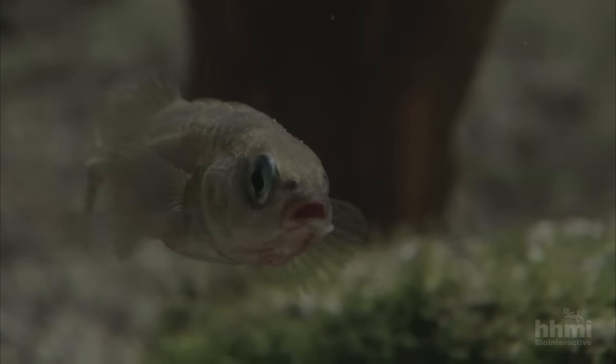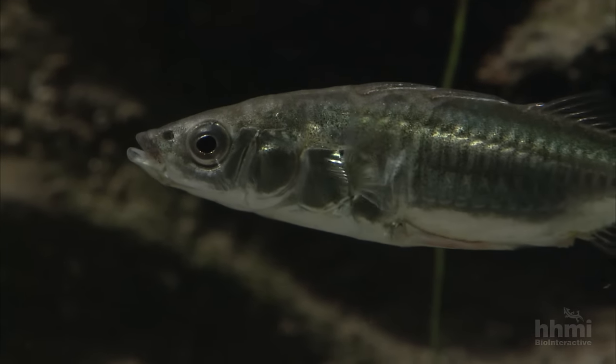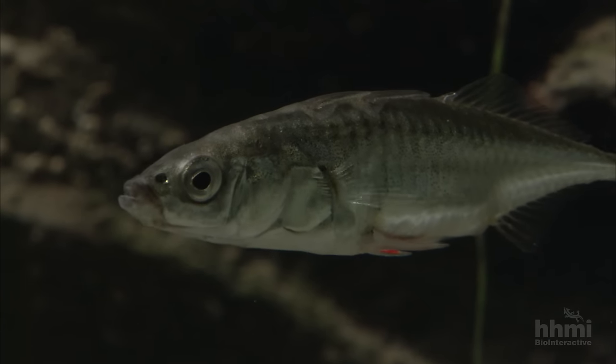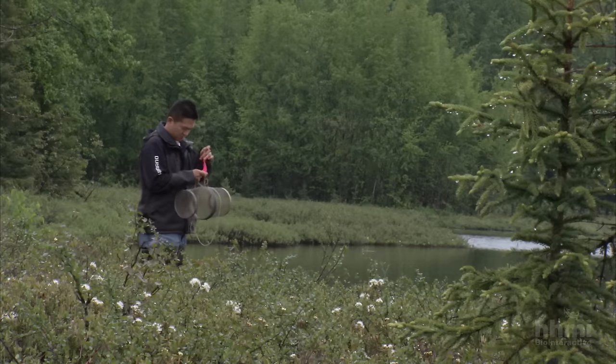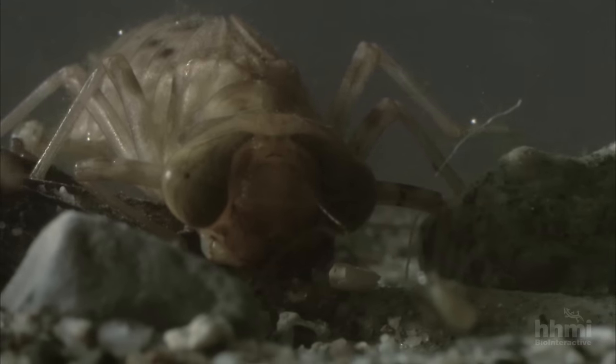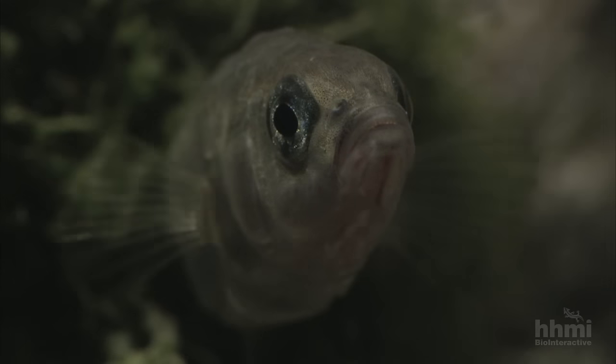Like all freshwater sticklebacks, their ancestors lived in the sea. In the ocean, there are lots of large predatory fish and there's no place to hide. So sticklebacks evolved body armor — bony plates on their sides and long, sharp spines coming off their pelvis and back. They're generally easy for predatory fish to catch, but they're not easy to swallow. In Bear Paw Lake, however, spines are a liability. There are no largemouth predators here, but there are hungry dragonfly larvae that grab sticklebacks by their spines.